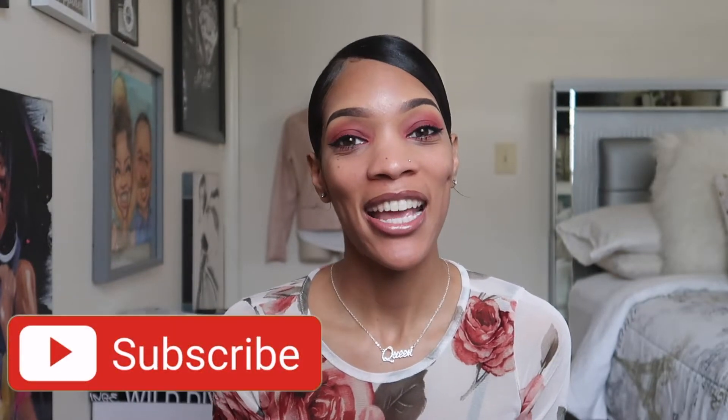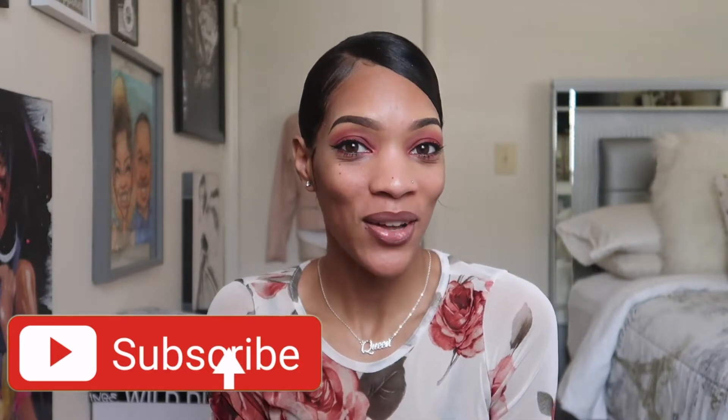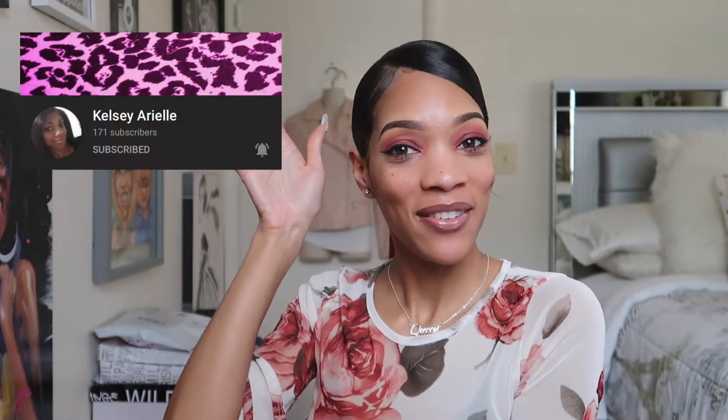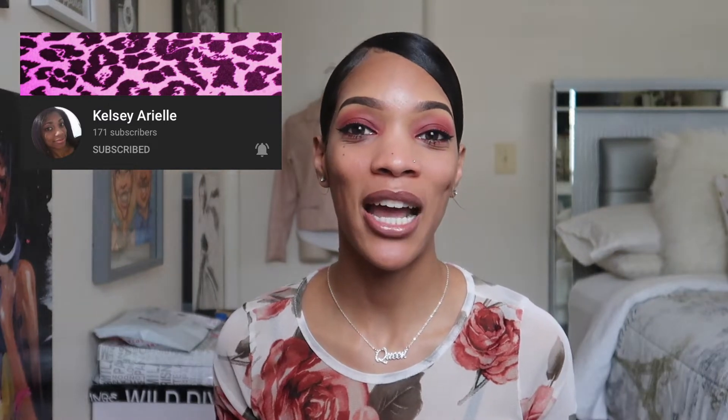Hey everyone, welcome back to my channel. I'm Simply Me — if you're new, go ahead and hit that subscribe button. In today's video I'm going to be showing you guys all of my handbags. I want to thank this lovely beauty right here for requesting this video. Don't be shy, post your requests down below and I will get to them as soon as I can.